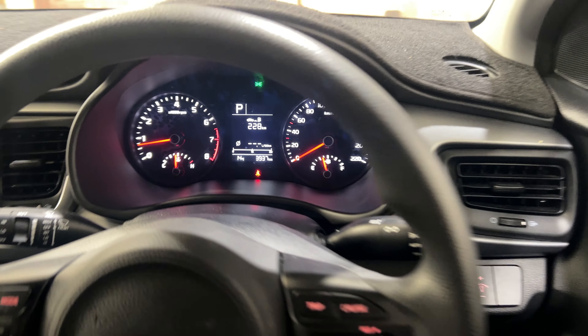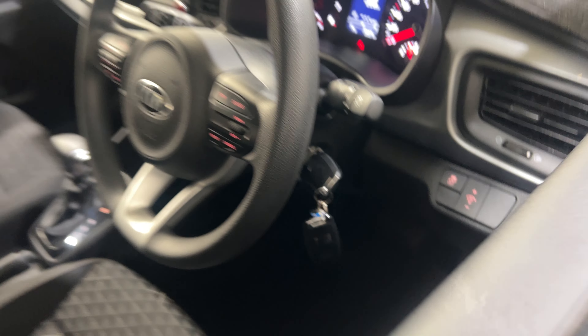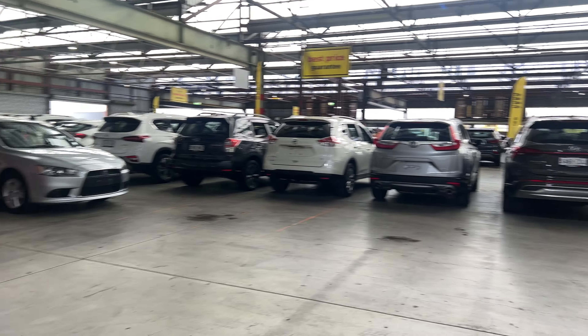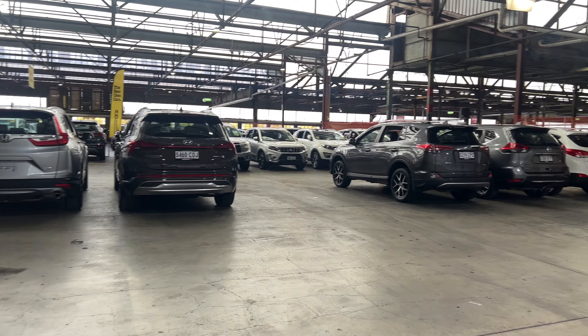Hi guys, thank you for the inquiry on our 2019 Kia Rio. This Rio is powered by a 1.4 litre 4-cylinder engine with a fuel efficiency of just 6.2 litres per 100km.